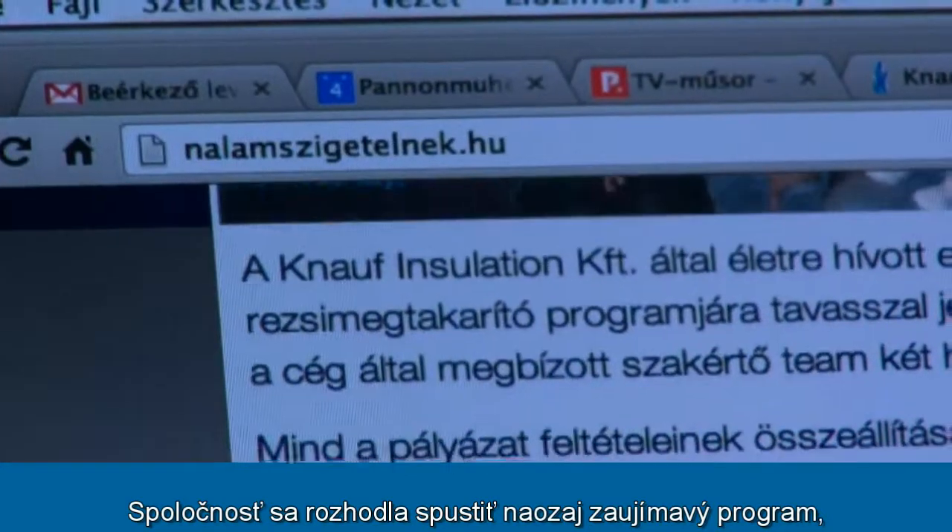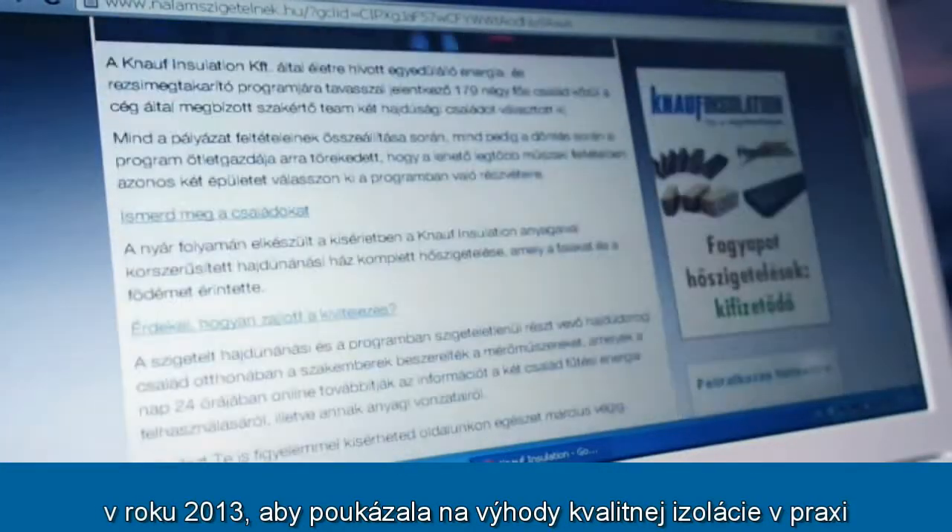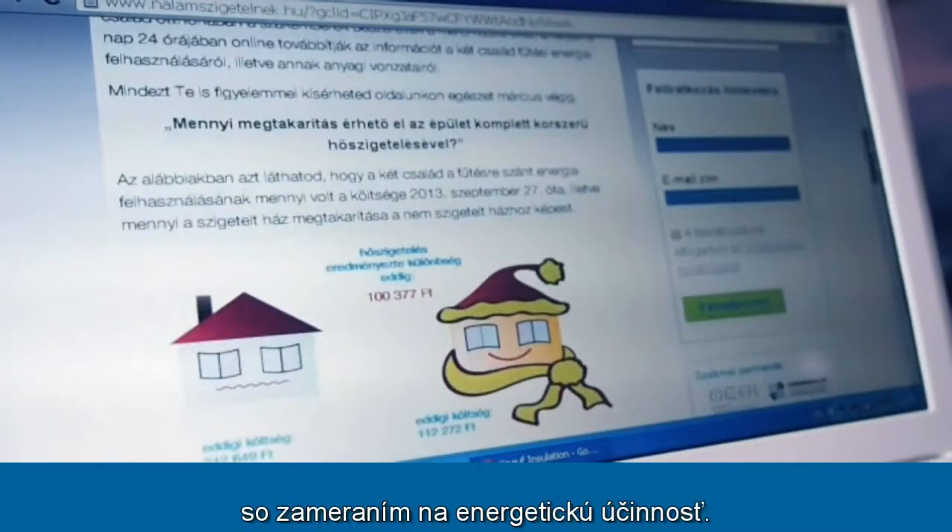The program was launched in 2013 to demonstrate the benefits of good quality insulation in practice, in terms of energy efficiency.